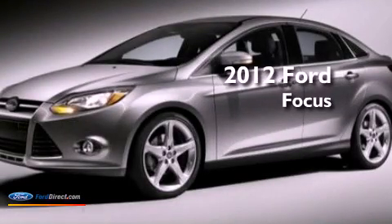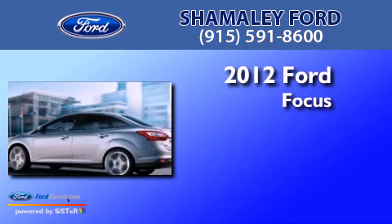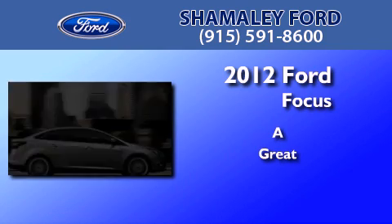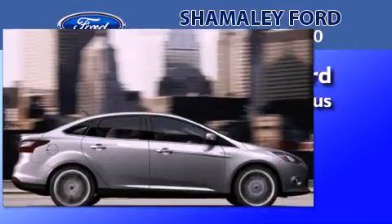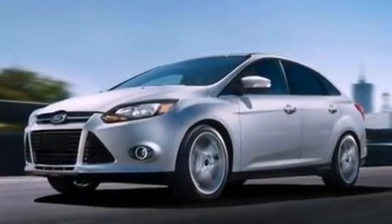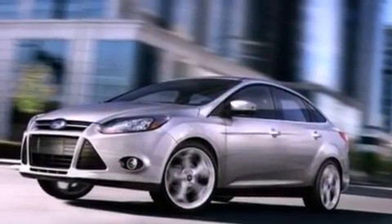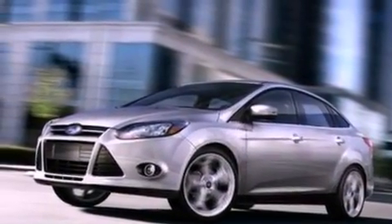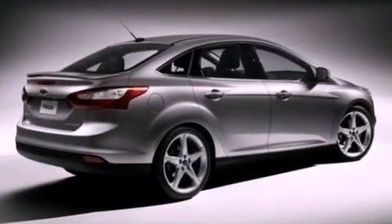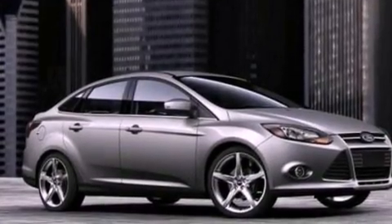This is a brand new 2012 Ford Focus. Features include a low tire pressure indicator, traction control and stability control systems, full power accessories, a CD player, a four-wheel independent suspension, front fog lights, privacy glass, dusk-sensing headlights, air conditioning, and a multi-link rear suspension.